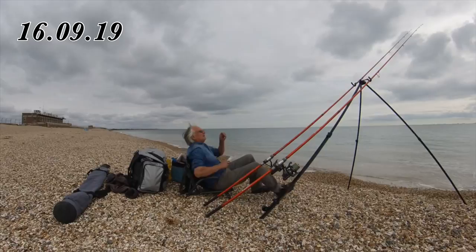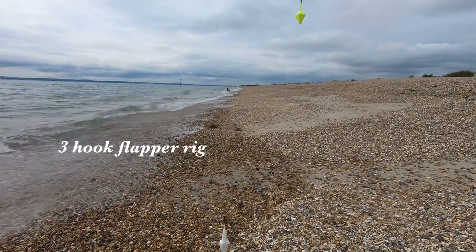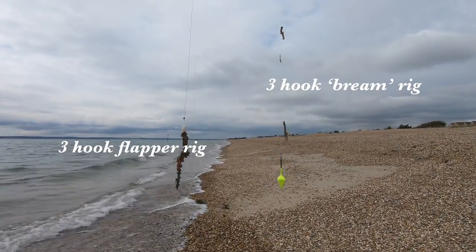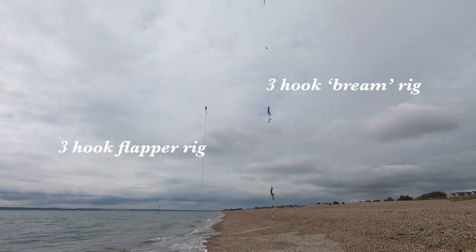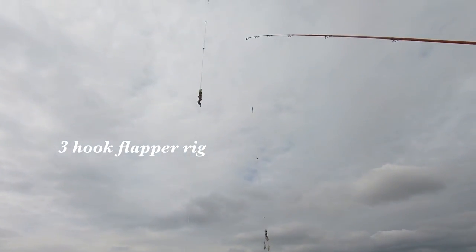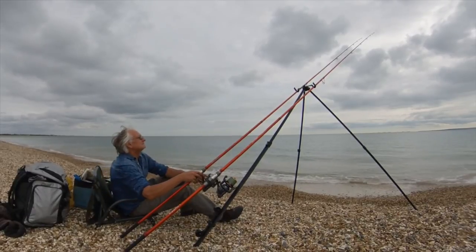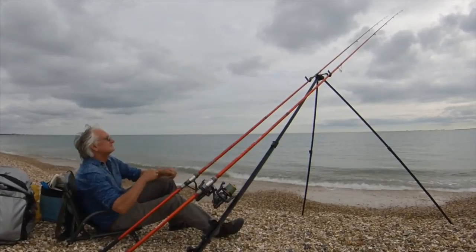I generally only fish a couple of hours over high water using free hook flapper rigs or my clipped down short snud bream rigs. The flapper rigs have size 4 Aberdeen hooks, and the bream rigs have a chinu style hook in either 4, 6, or 8s. During daytime sessions with clear water, you're targeting black bream, schooly bass, and the odd chance of getting red mullet and gurnards.